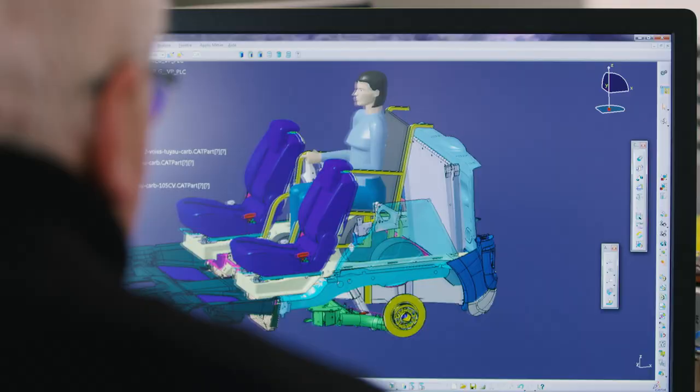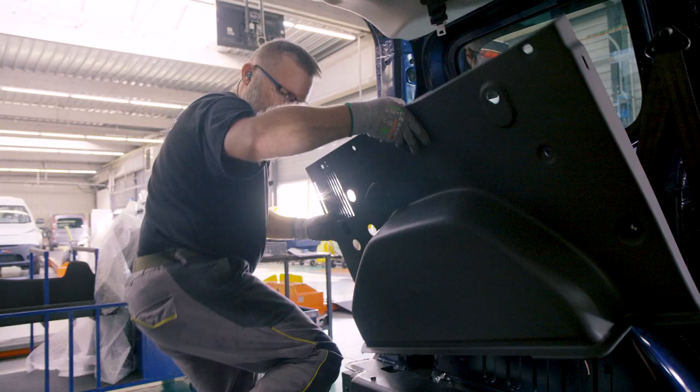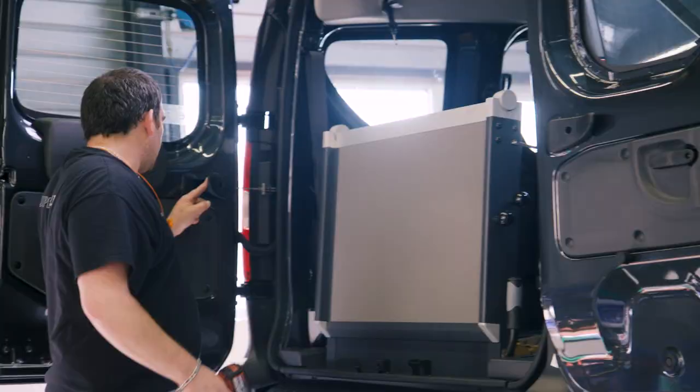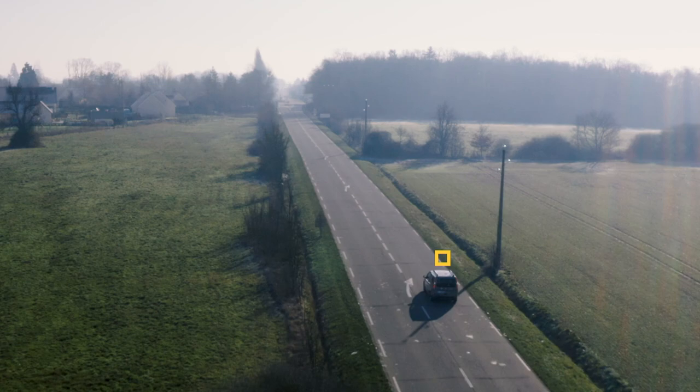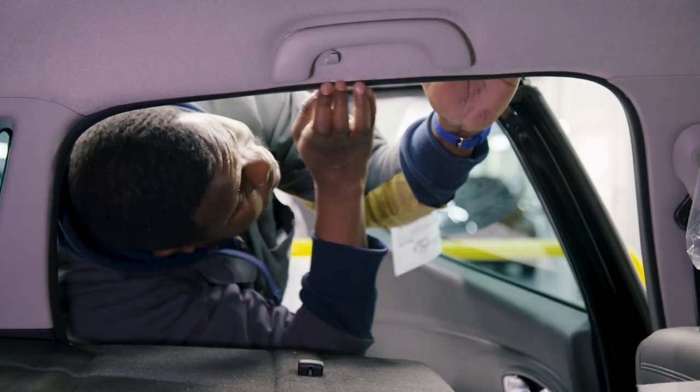Thanks to Renault Tech, Group Renault is the only OEM that custom-builds vehicles to transport people with reduced mobility, with over 1,000 wheelchair-accessible vehicles yearly for both private and professional customers.